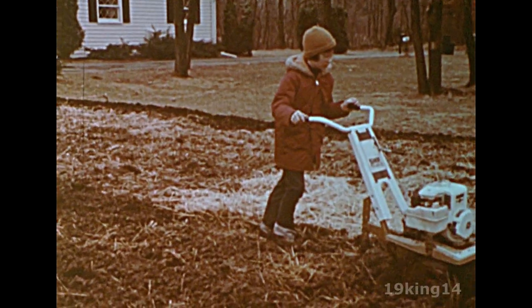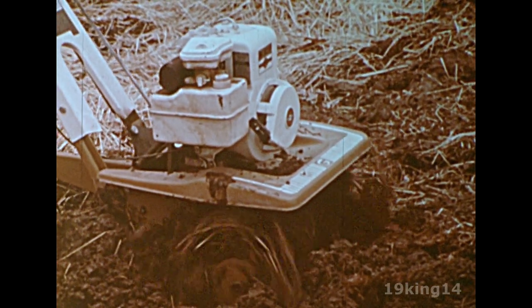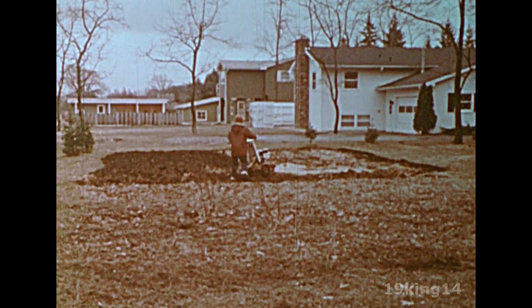Spring is a time for gardeners to prepare the soil. A small rototiller, like a plow, breaks up the ground to allow the rain to soak in.